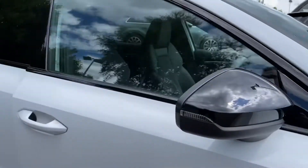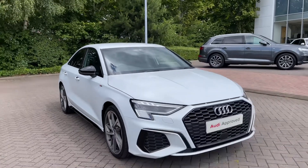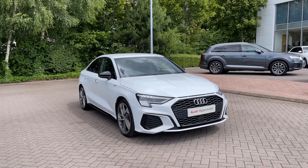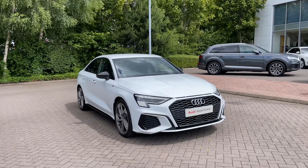Thank you for coming on a 360 tour of this approved used Audi A3 Saloon Edition 1. If you'd like any more information on this vehicle, please do give our team a call. If you stick around, we're going to go on a more in-depth tutorial around the vehicle's interior to highlight some of its interior and tech features.